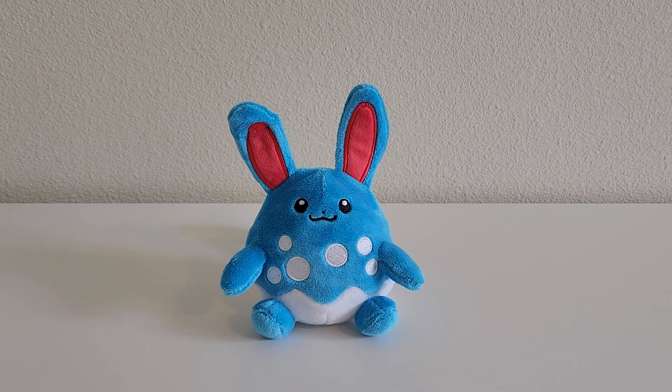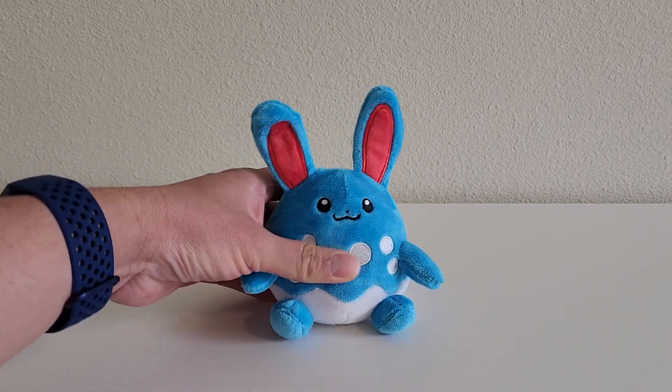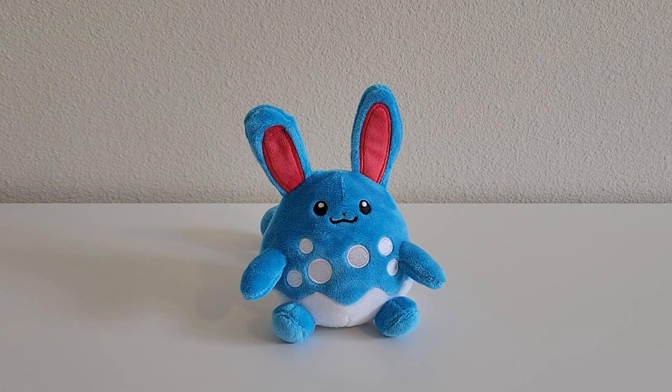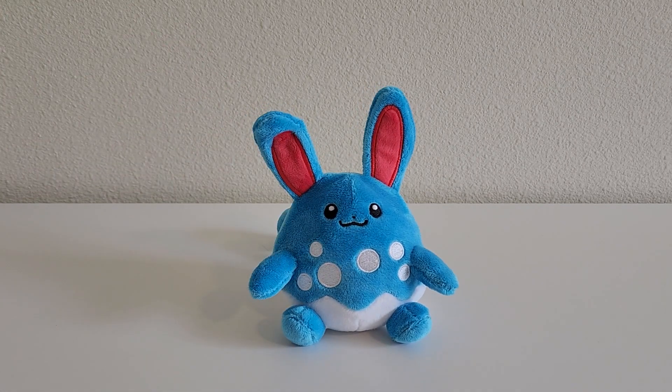First, Azumarill passes the standing test, which means it can stand on its own without help from the wall or any other objects. The colors and proportions are good, and I love the firmness. The firmness for this plush is very soft. If you compare it to the other Sitting Cuties with a typical one being a medium firmness, Azumarill is pretty soft.